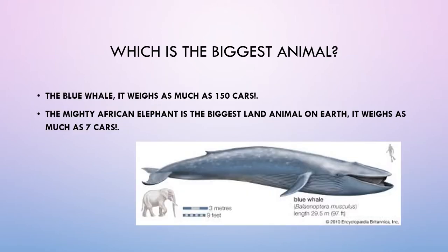Which is the biggest animal? The blue whale. It weighs as much as 150 cars. The mighty African elephant is the biggest land animal on earth. It weighs as much as 7 cars.